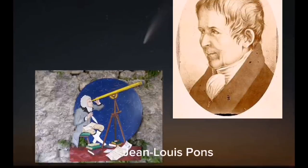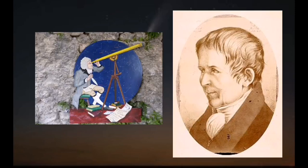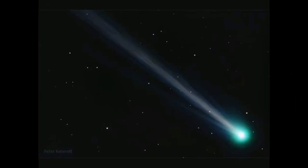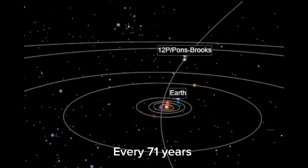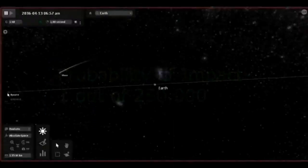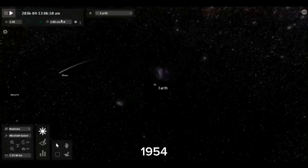Do we need to worry? Jean-Louis Pons made the initial discovery of 12P Pons-Brooks in 1812, and William Robert Brooks made a second sighting of it in 1883. Given that it is a comet of the Halley type, its orbital period is estimated to be between 20 and 200 years. Every 71 years, 12P Pons-Brooks makes a pass by Earth. This means that the last time anyone really observed this thing was in 1954, Carada stated.